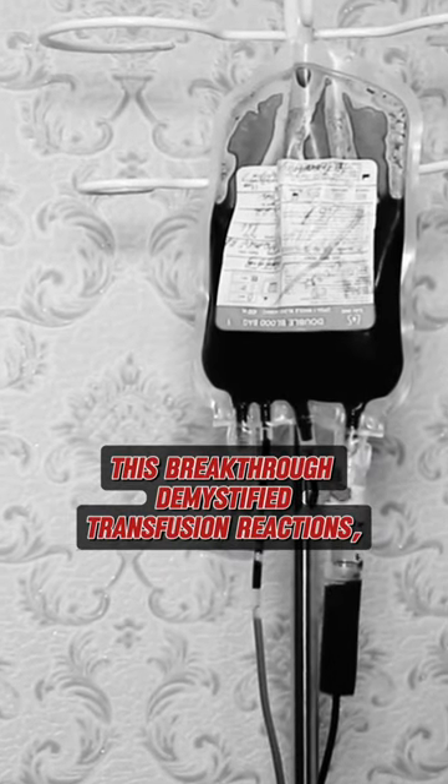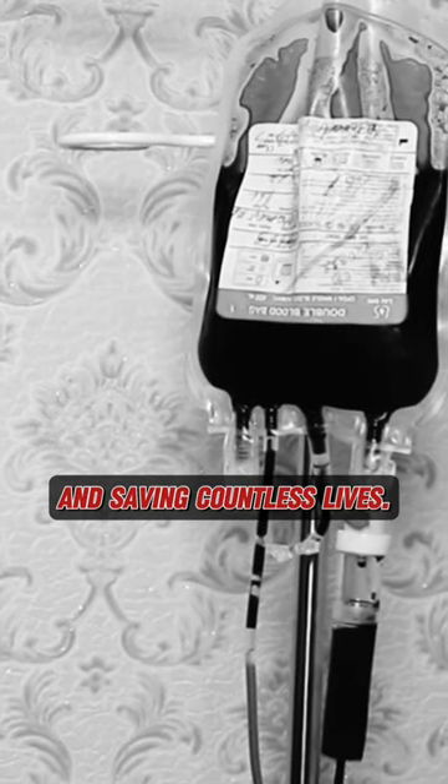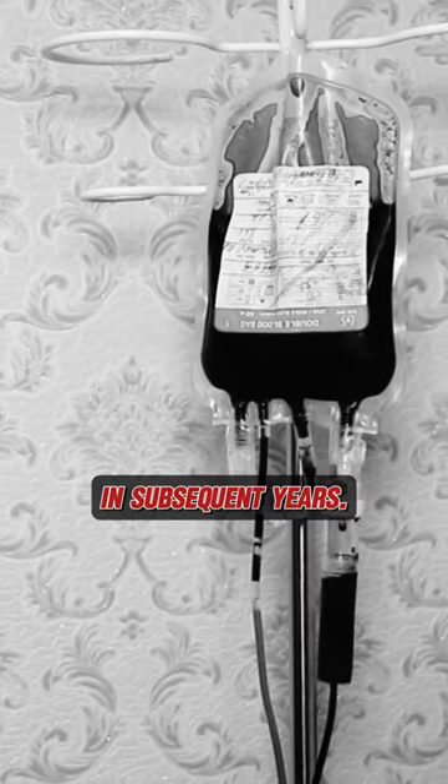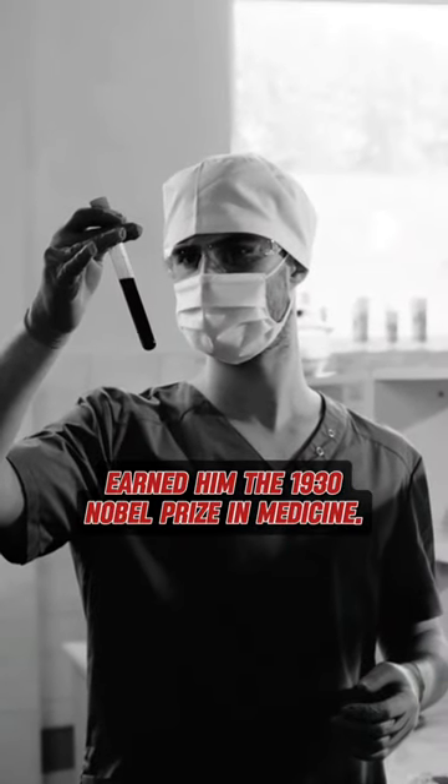This breakthrough demystified transfusion reactions, enabling safe transfusions and saving countless lives. More new blood groups were identified in subsequent years. Dr. Landsteiner's groundbreaking work earned him the 1930 Nobel Prize in medicine.